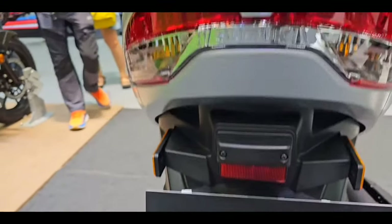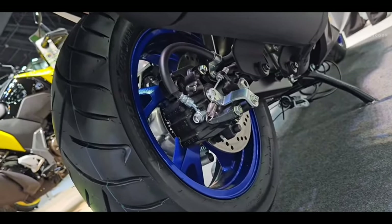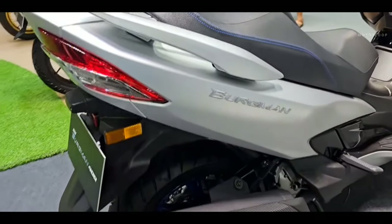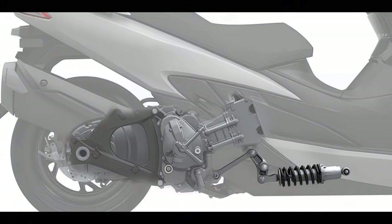In addition, the link-type monoshock rear suspension with seven-way adjustable spring preload helps maximize the balance between comfort and sporty performance by providing a softer ride on relatively smooth roads and solid traction on cobblestone streets.